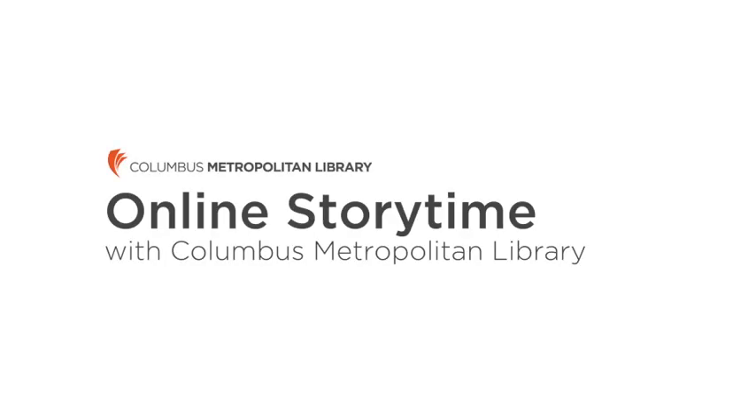Hello everybody, my name is Lisa and I do story time at the main library downtown. If you can't come to the library right now, the Columbus Metropolitan Library is determined to come to you and bring story times to you. So thanks for joining us today.